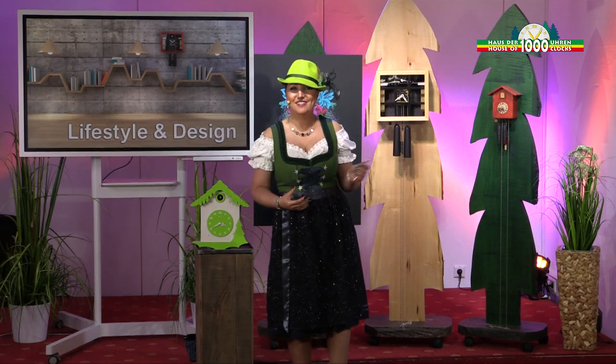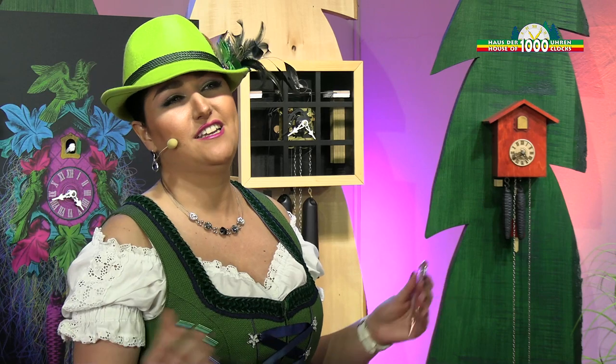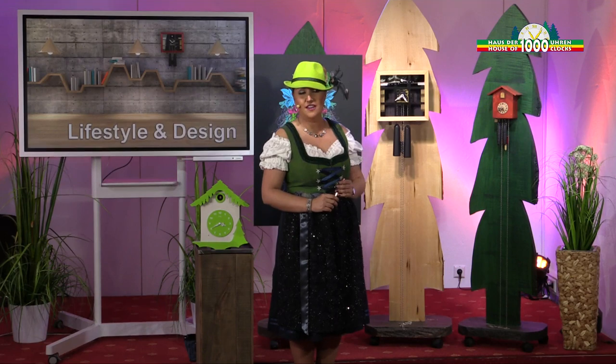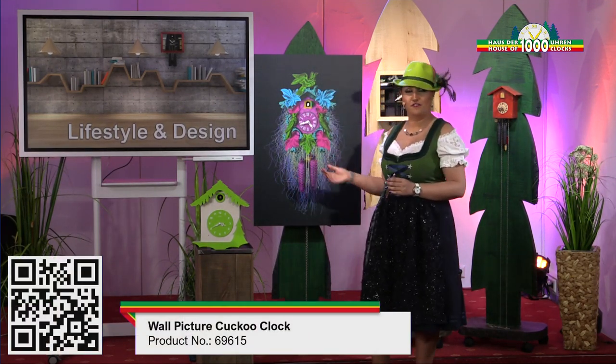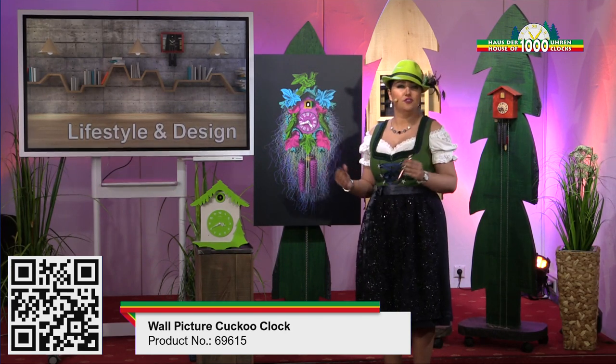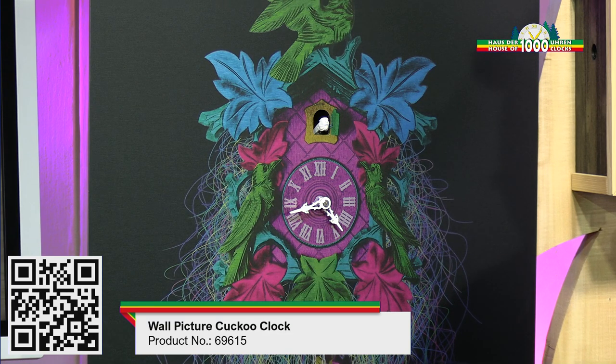I brought these different clocks here today because ours has a modern style and the designs are different, because here in the Black Forest we have more only traditional clocks. I'll show you the first cuckoo clock. This clock is perfect for art lovers — for the person who wants a work of art at home or in the office. It's perfect.